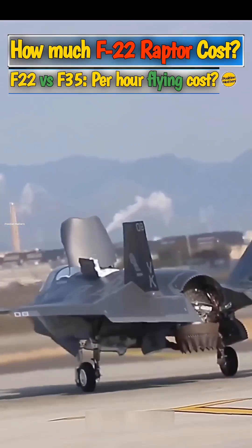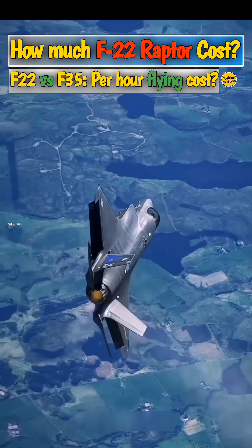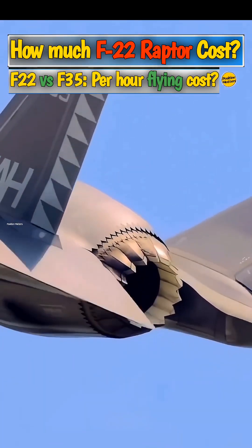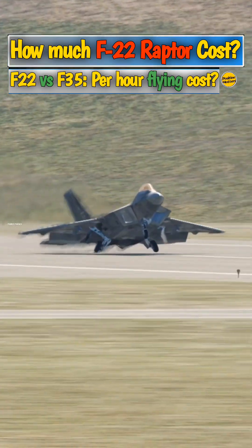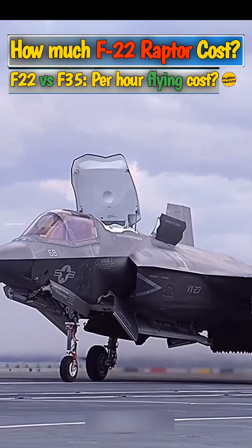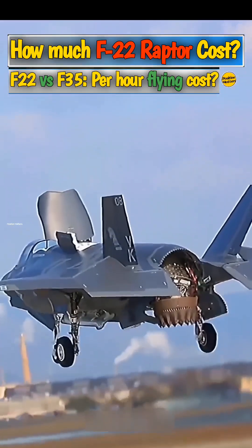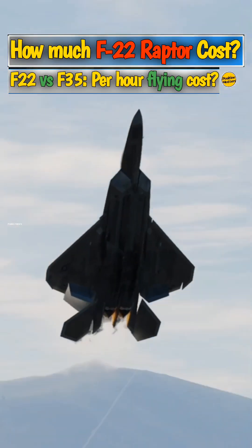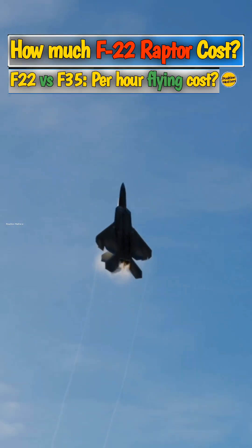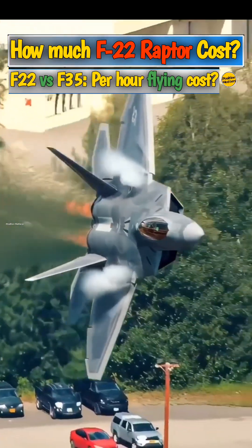For comparison, the F-35 will set US taxpayers back between $110 million and $135.8 million, which isn't cheap, but the F-22 costs considerably more. Comparing post-procurement costs, the F-35 costs just under $42,000 per flight hour, while the F-22 costs more than twice as much at $85,325 per flight hour, according to a report by the GAO.